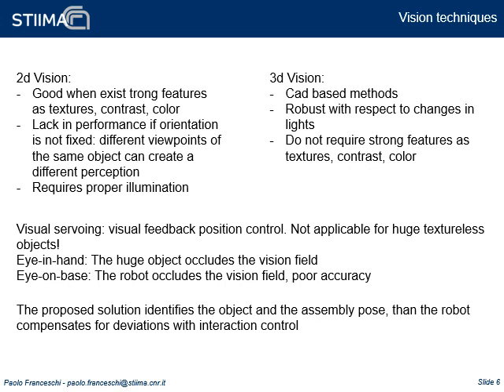Additional considerations can be made regarding the chosen technology. 2D techniques are good in cases of high contrast, nice textures, and good lighting, but when the distance and orientation of the object varies, performance is decreased. 3D techniques typically use CAD models to match objects; they are robust with respect to lighting variations and don't require particular surface properties like color, contrast, or texture. Visual servoing is a common technique that continuously updates the target position according to visual feedback, and this applies to both 2D and 3D techniques.